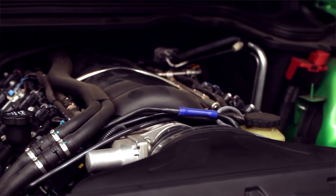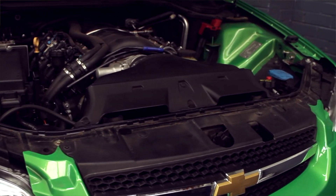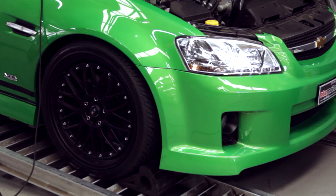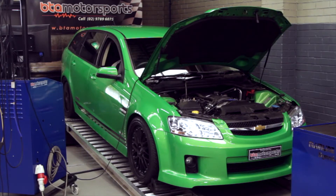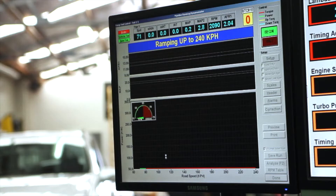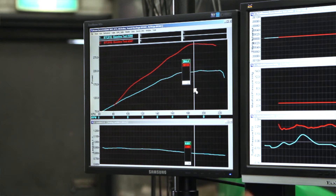We've currently done our stage one camshaft upgrade, which is the entry-level camshaft, bolted on a full exhaust system, and put in a colder air induction. After tuning it up, we made 301 rear wheel kilowatts.